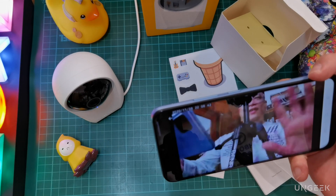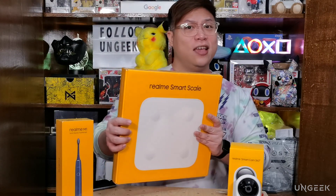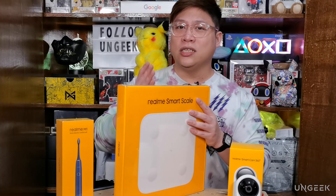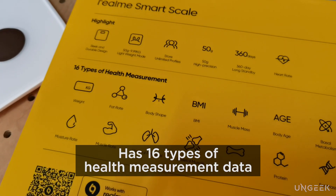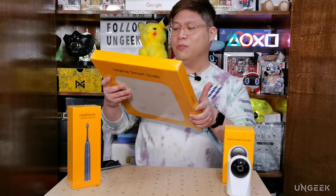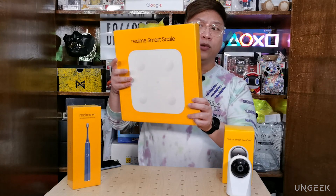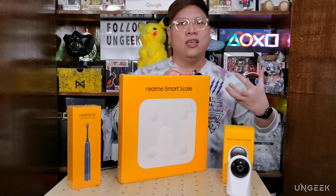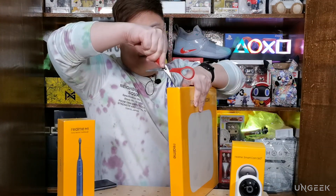Next up is the Realme Smart Scale, which I'm quite interested in since I'm trying to lose weight. The great thing about it is that it doesn't just measure your weight — it tracks 16 different types of health measurements: weight, fat rate, body shape, BMI, muscle mass, body age, basal metabolism, lean body weight, moisture level, visceral fat level, skeletal muscle, bone mass, protein, fat mass, and heart rate — just by standing on it.